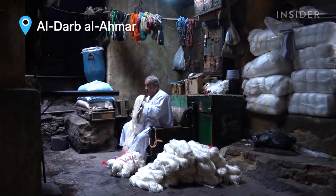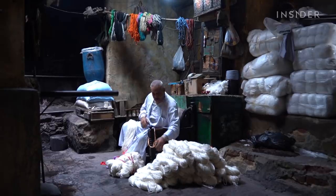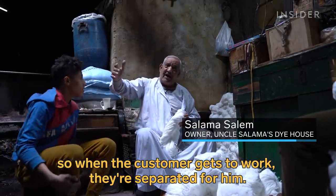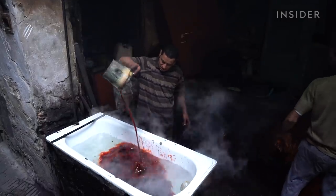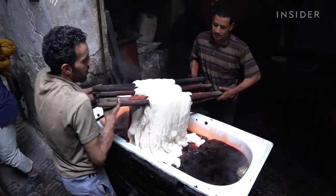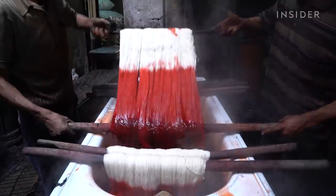Salama begins a batch by prepping the yarn. He separates the white threads into sections. Then his sons mix dye with water that's just the right temperature. The hotter the water, the brighter the color.